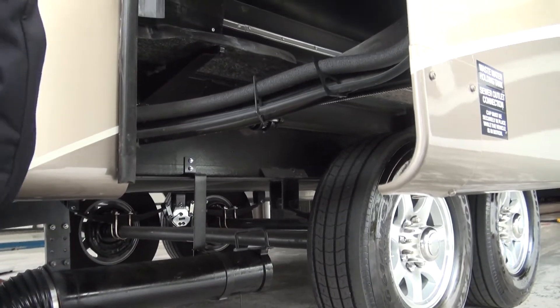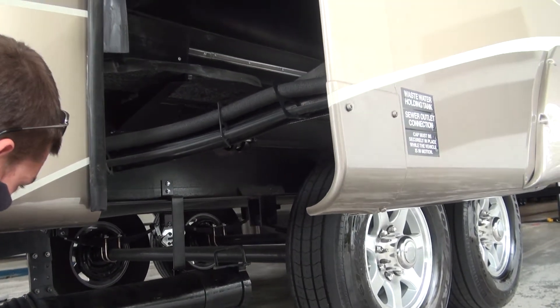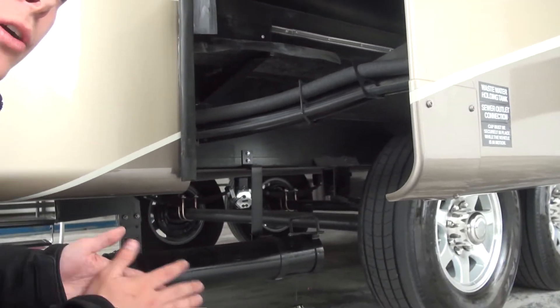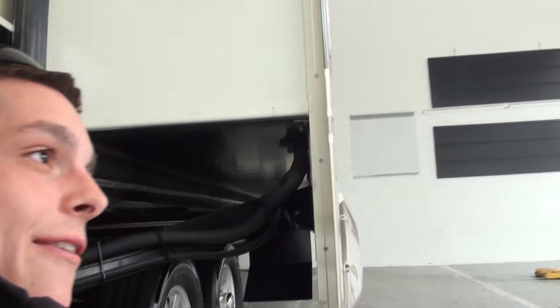Gloves — yeah. So where do you store the hose? The hose can be stored in here. This clamp will come off and you can store it in there. Unlike a trailer, this one — it's not in the bumper. You do not have a bumper that you can use as a storage place.